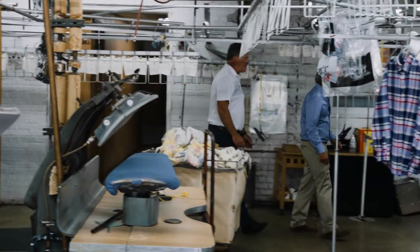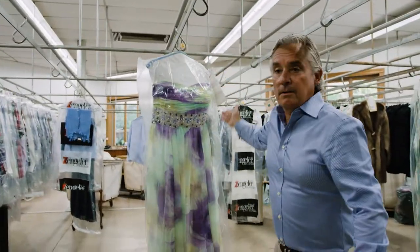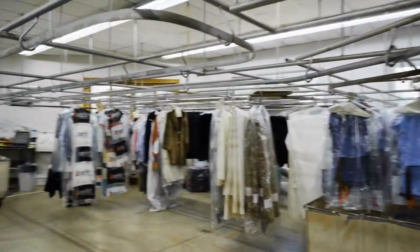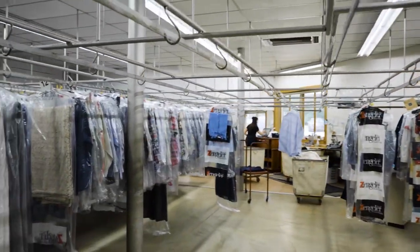Their involvement in the community — some of the things that they've done in the community is just unheard of in today's world. Right around 2000, we started this program, The Glass Slipper Project. Throughout the year, we collect prom dresses for underprivileged girls, and the dresses that these girls walk away with, it's unbelievable — like five, six thousand dollar dresses.